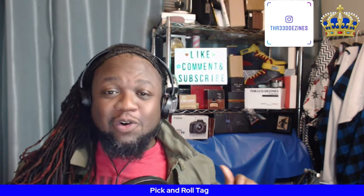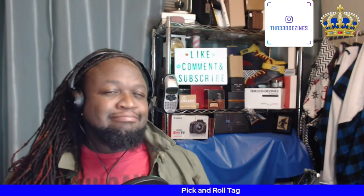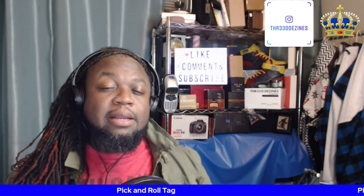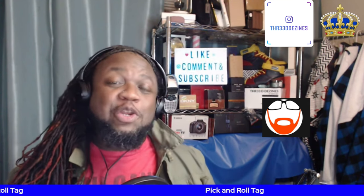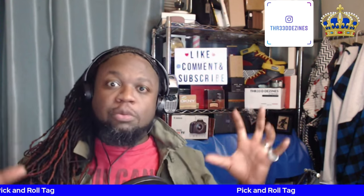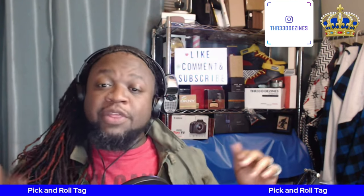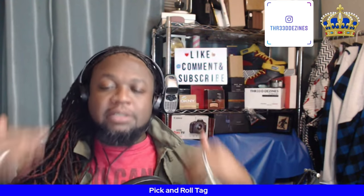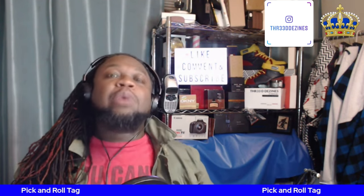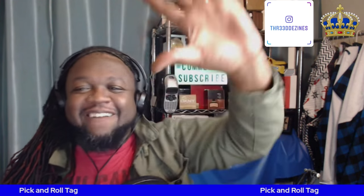That concludes my Pick and Roll tag video. I want to tag someone uncommon that I don't normally tag — I'm going to tag Jonesy. Jonesy, if you see this video and want to hop on this tag, it's for you. The rules are simple: pick a fragrance with the most notable note of vetiver, tell us what the least detectable note is in that fragrance, then tag somebody else and that becomes their note to find. It's been your man Uncommon Sense — I love you guys from the bottom of my heart, the top, the sides, and all the way around. I'm out till next time.